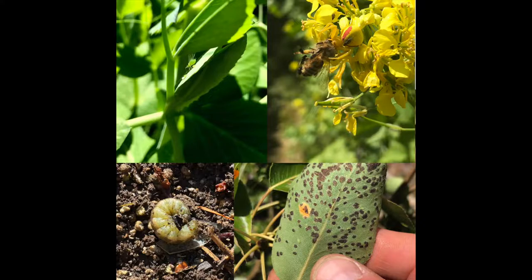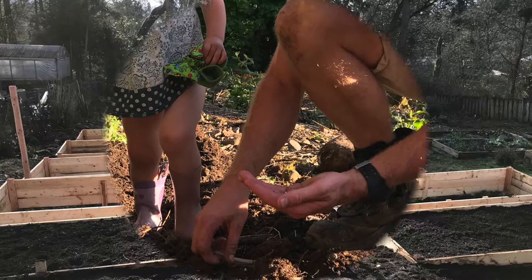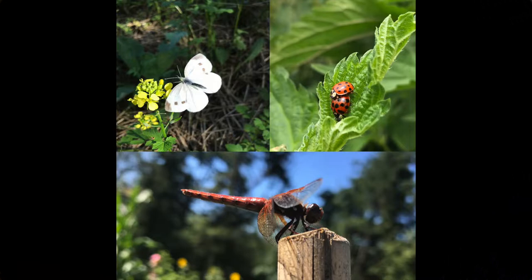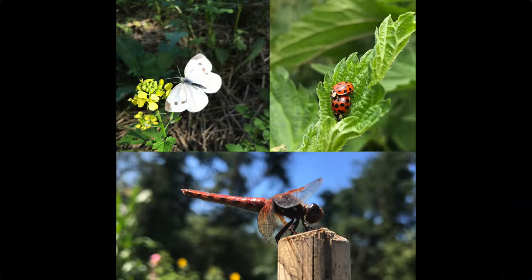I'm Dave Spencer. Welcome to Gardening with Bugs. How to control thrips.